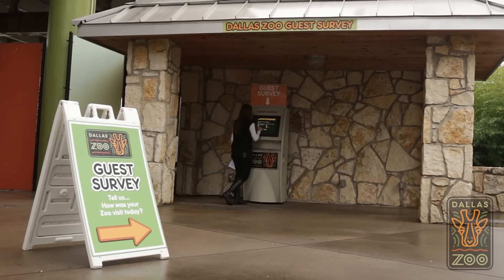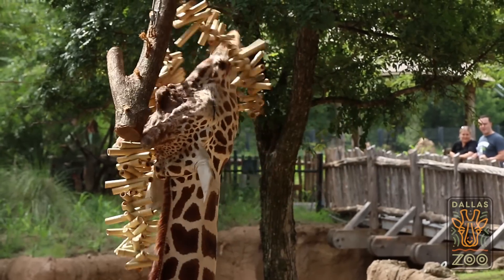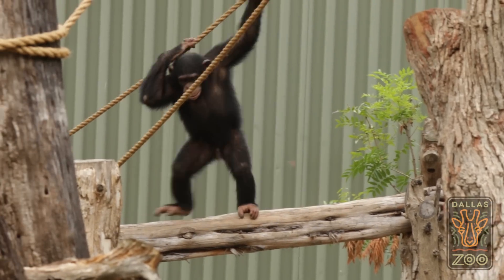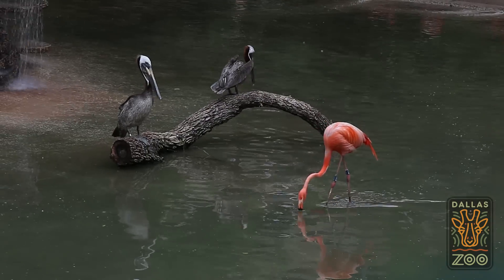On your way out, take the survey and let us know about your visit — it's quick and easy. Remember, we're all about saving wildlife. We do this through conservation, education, and research. Your visit helps us support wildlife conservation organizations across the globe that are working in the field to save endangered species.